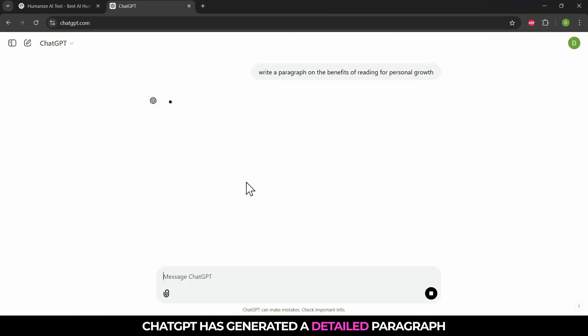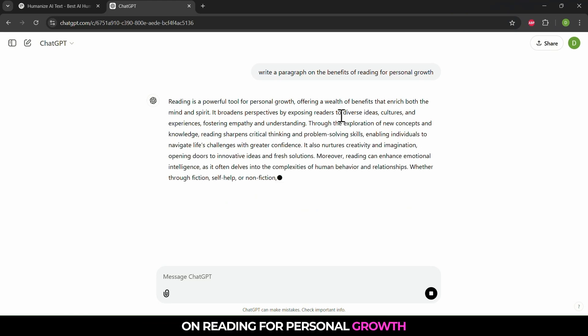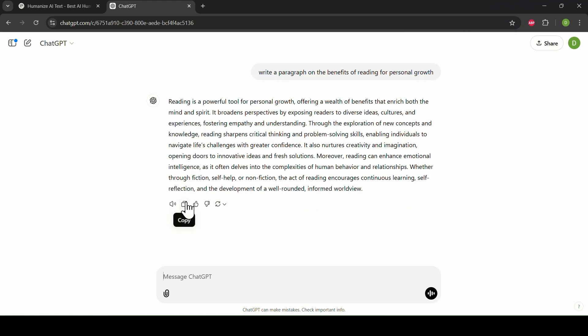Let's use ChatGPT to create a sample paragraph. ChatGPT has generated a detailed paragraph on reading for personal growth. Let's copy this text and see how well the humanizer tools handle it.